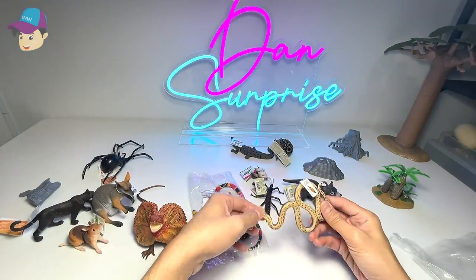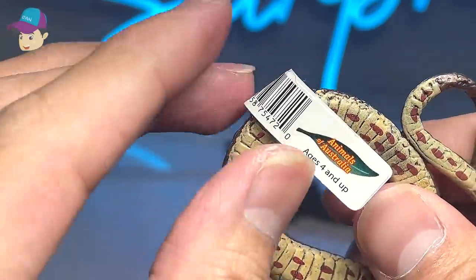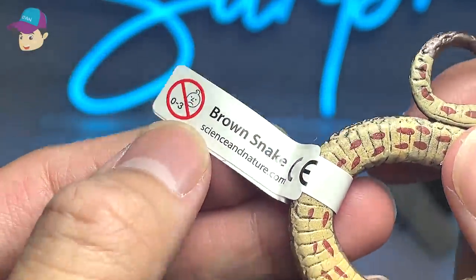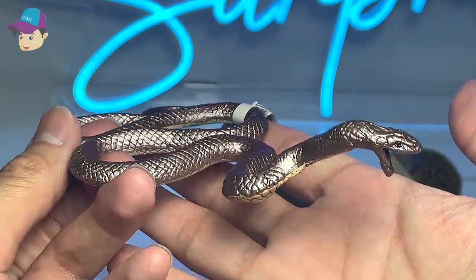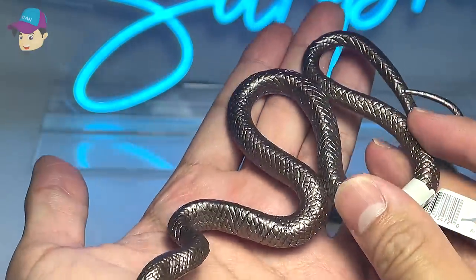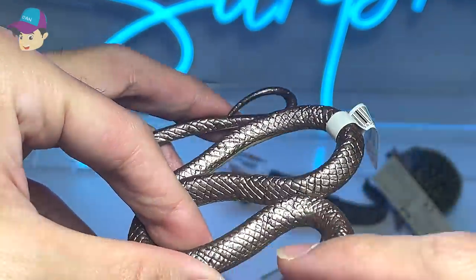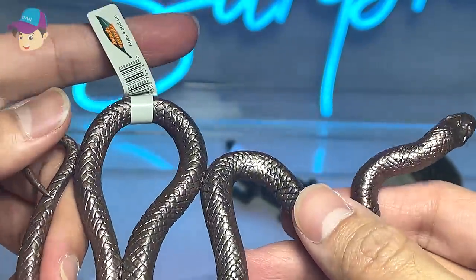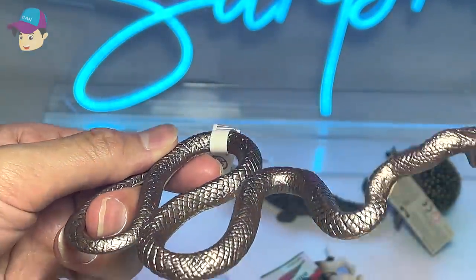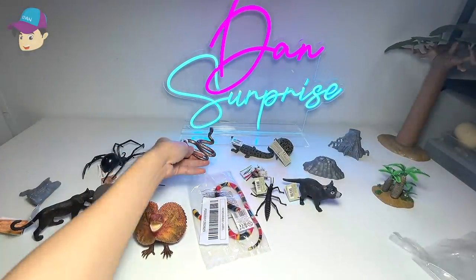Let's move on. What else do we have? Another Australian animal. It's a Brown Snake. I'm pretty sure that you can find lots of different types of snakes in Australia, and this is definitely one of them. It doesn't look brown to me — it looks really shiny, silverish. Really beautiful. It doesn't come with a fact card, so if you guys have any facts, comment down below.